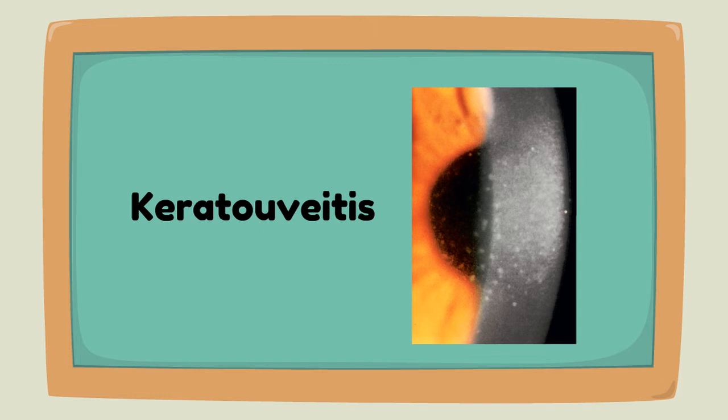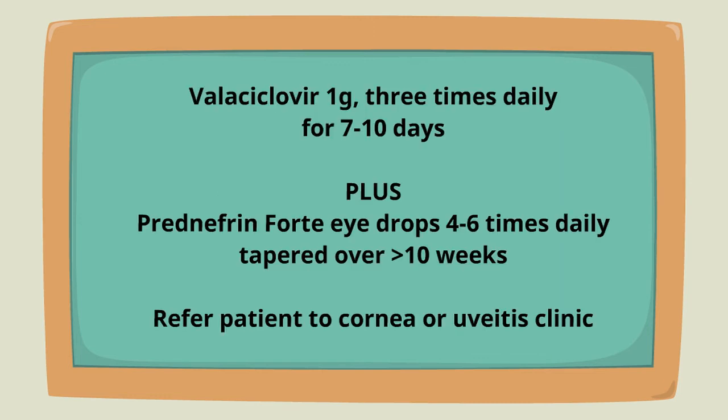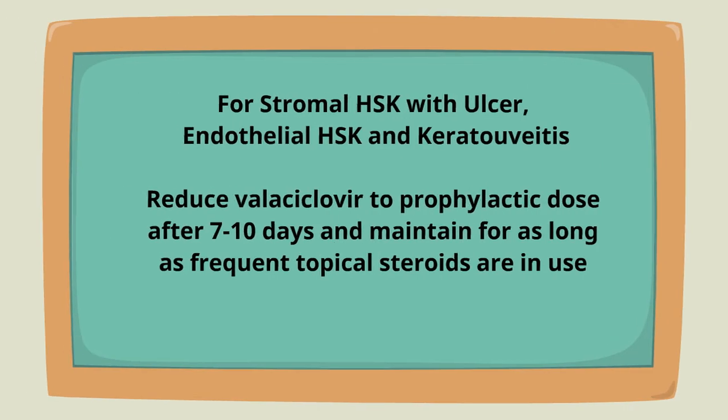For keratolluviitis, the treatment is valacyclovir one gram three times daily for seven to ten days, plus prenefrin 4 four to six times daily tapered over greater than 10 weeks.